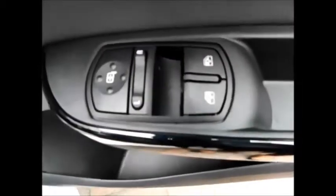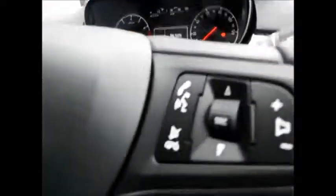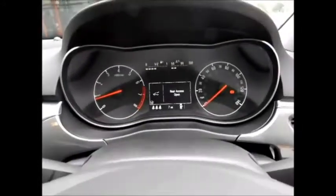Moving to the front, the vehicle features electric windows, electric door mirrors, automatic headlights, steering wheel audio controls with Bluetooth connectivity, cruise control with speed limiter, and a trip computer.